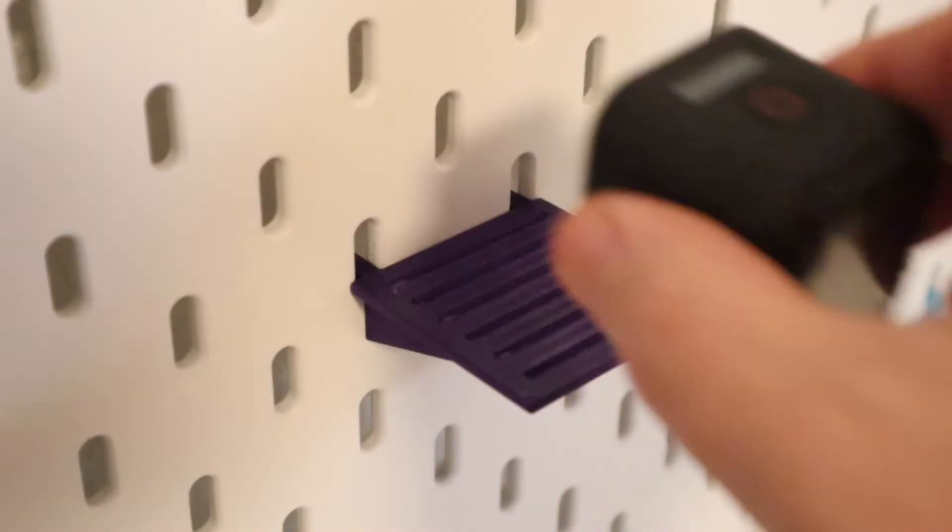Alright, that's it — my peg board is finished and I'm totally happy!